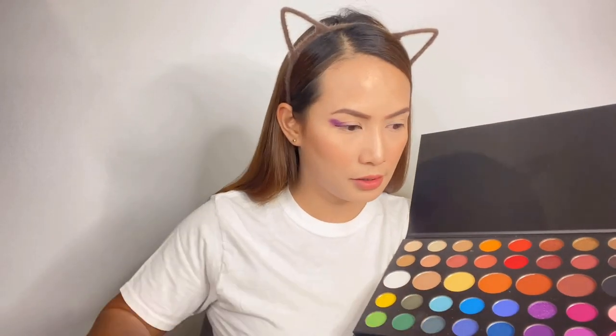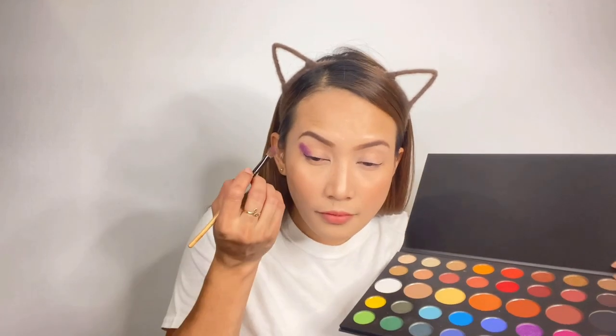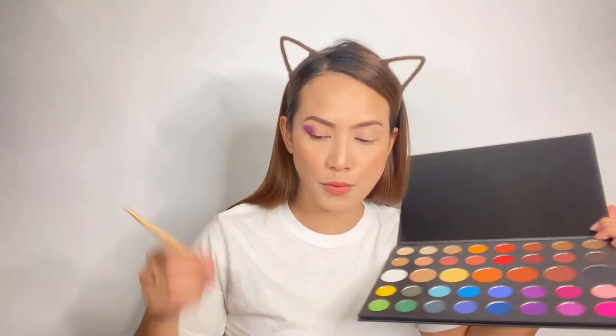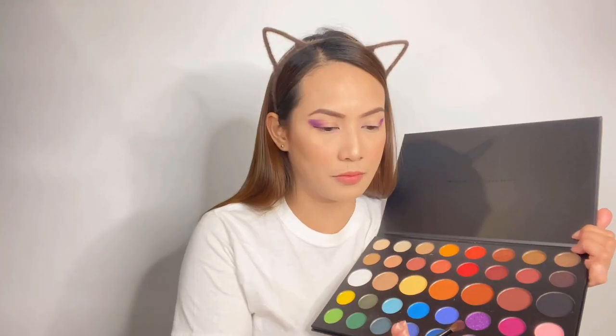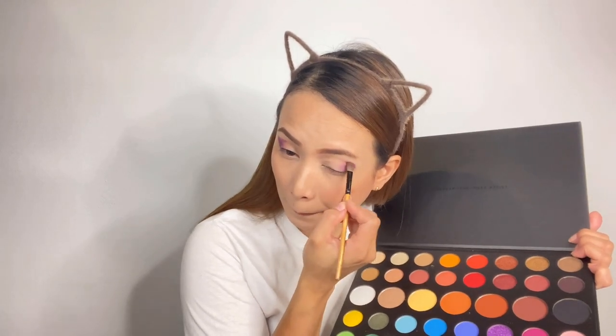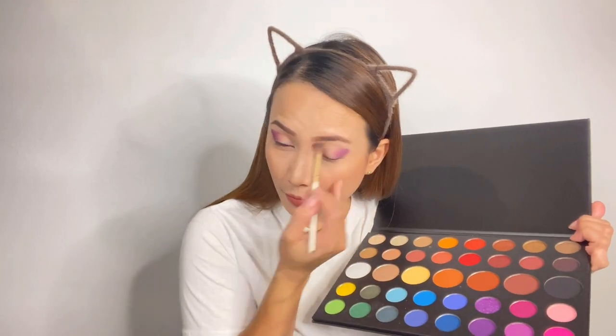Next is Single! Of course, we're gonna also put it on the other side. Single! I don't know guys! Blend it!